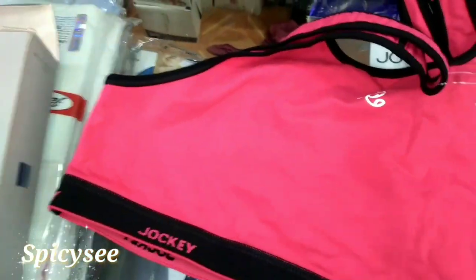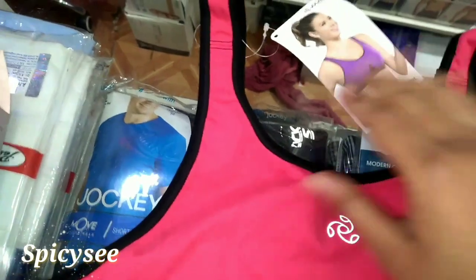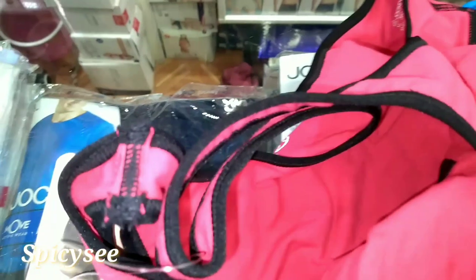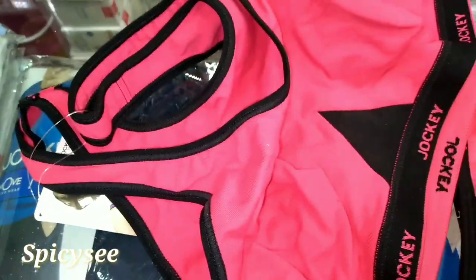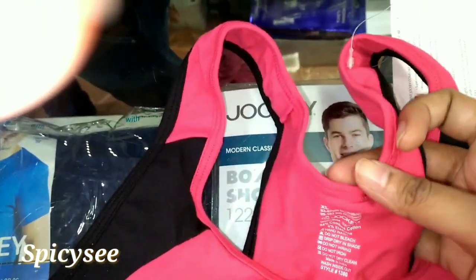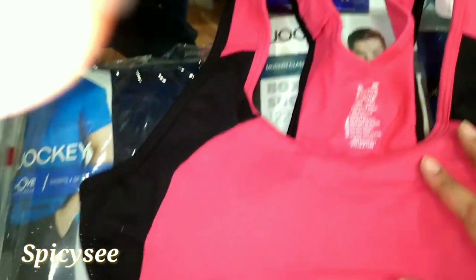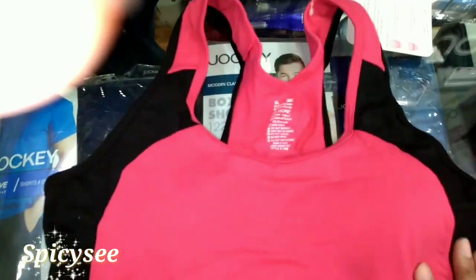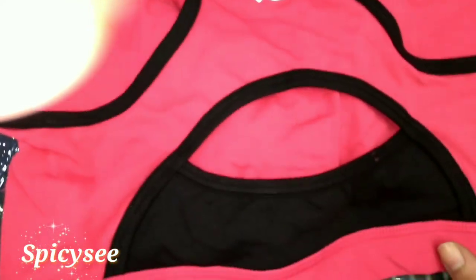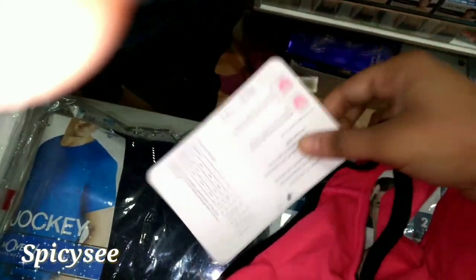This is the back side of it — very thick, smooth quality and also good elastic. The quality is nice and thick. Since it's a non-padded bra it has no pads in it, and the elastic is also stretchable. This is size 38B, which is an XL size, in pink and black color.